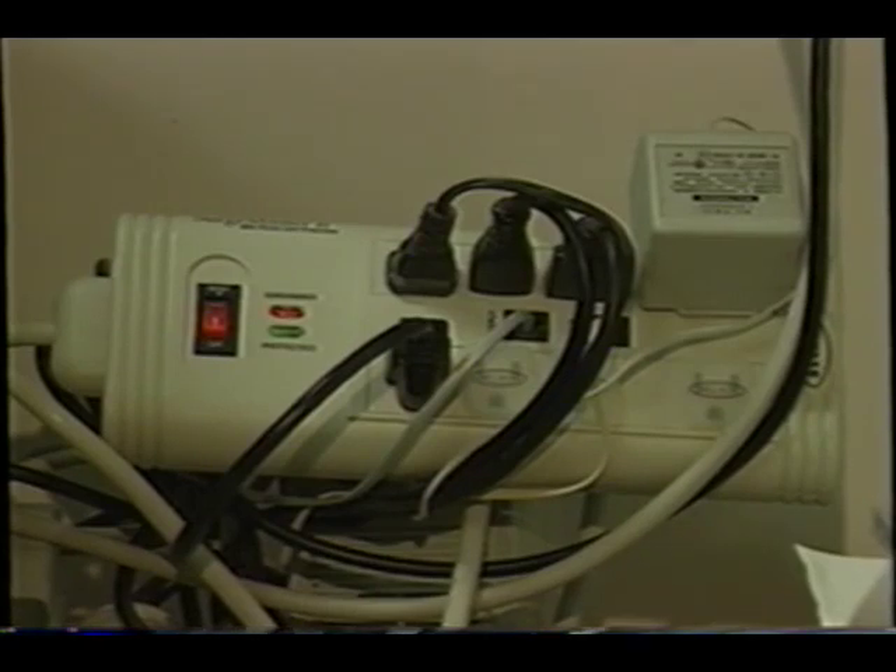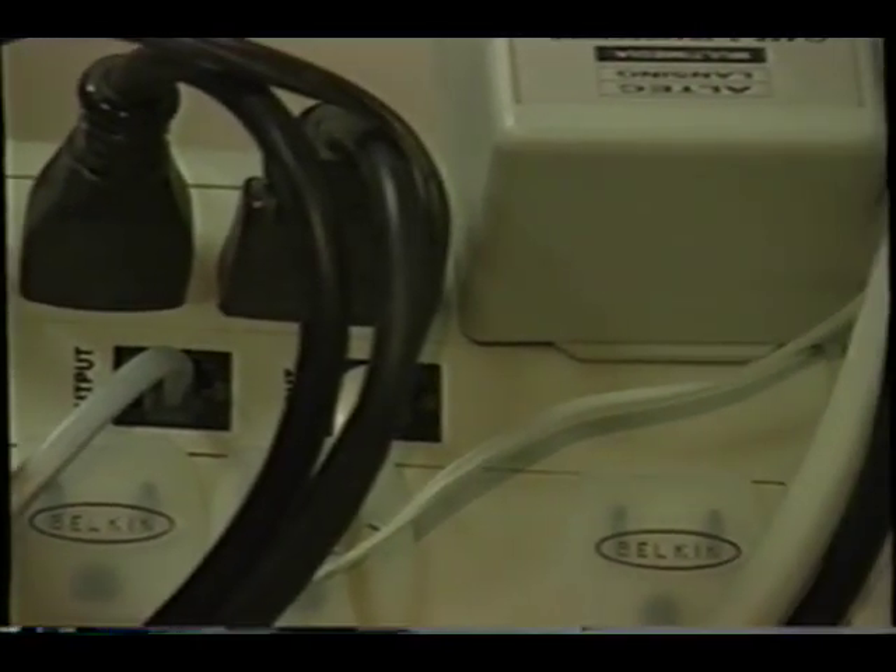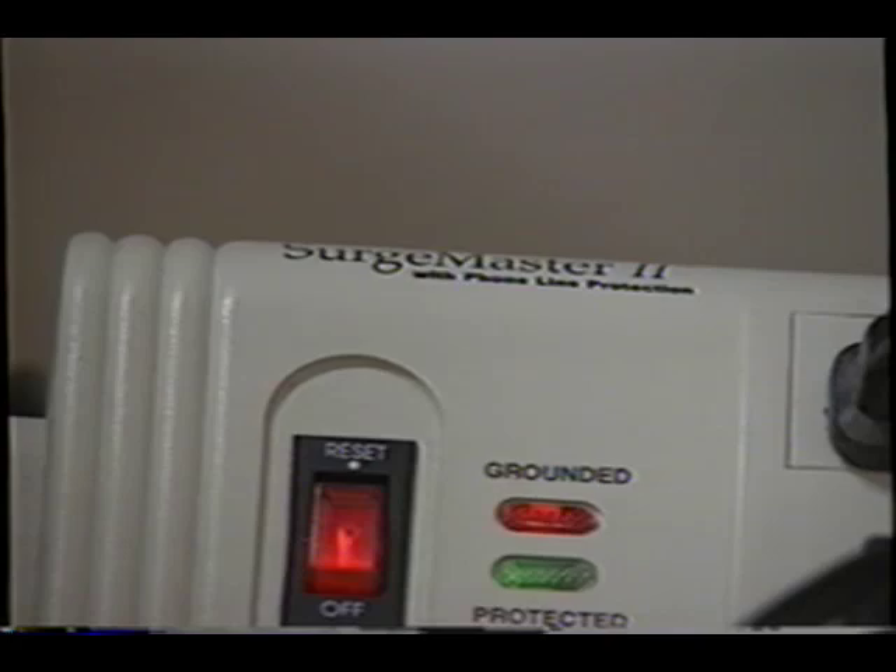Then what you want to buy are what we call point-of-use surge protectors. Those are the ones that most people are familiar with — the ones that plug in right next to your computer or your television — and they also have lights and alarms that let you know whether or not the device is still working.